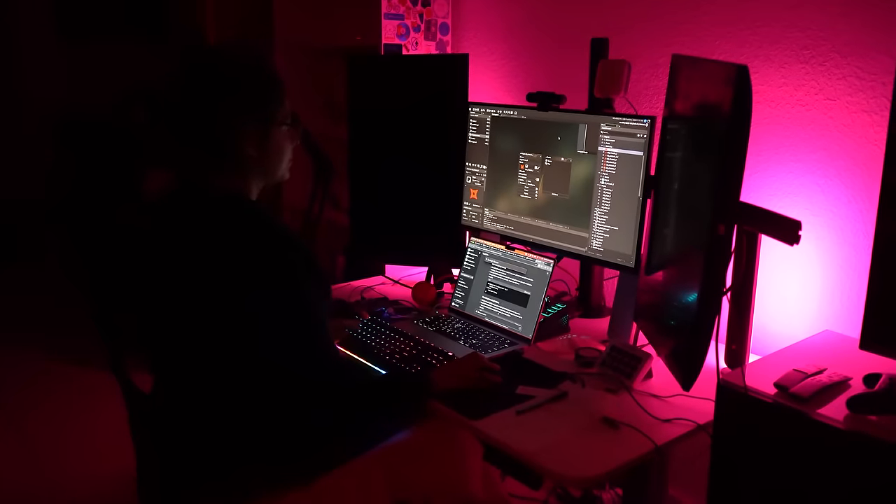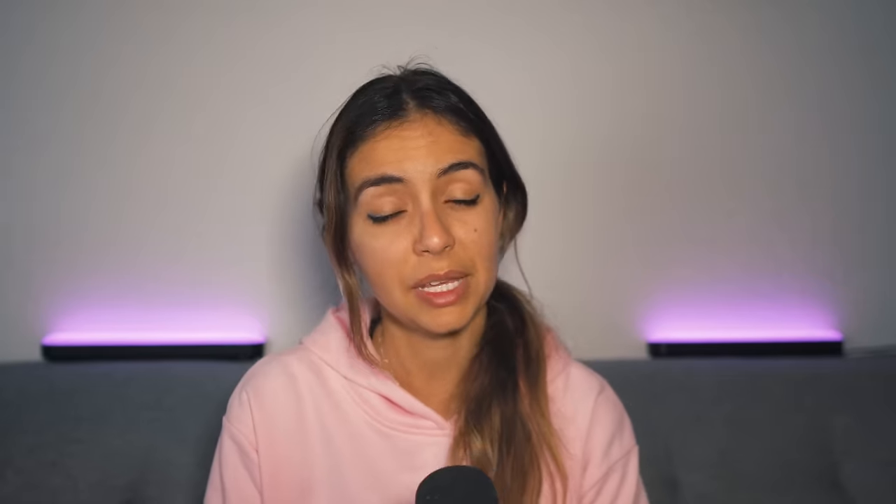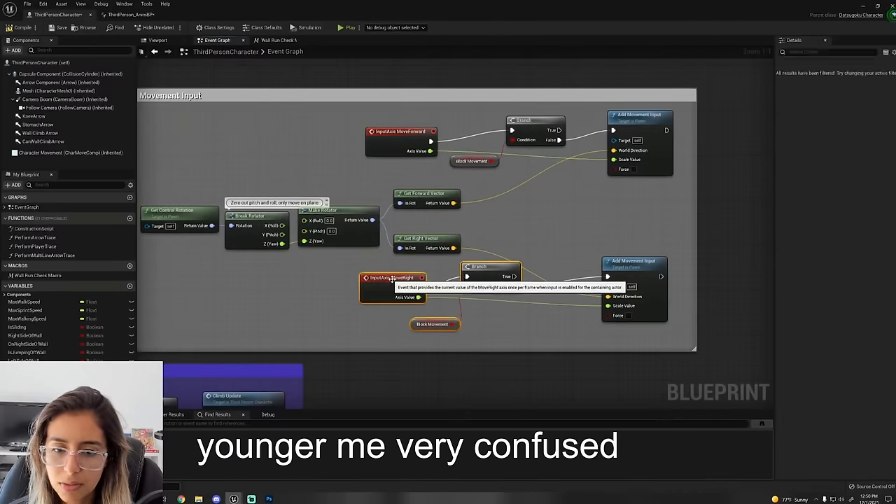But if you're insistent on not coding, there are some options called visual scripting — basically coding without actually coding. And the best engine for this is Unreal Engine.